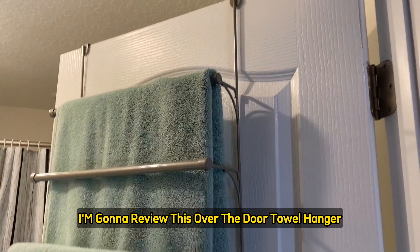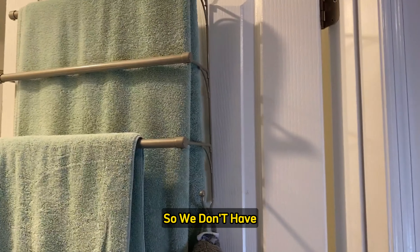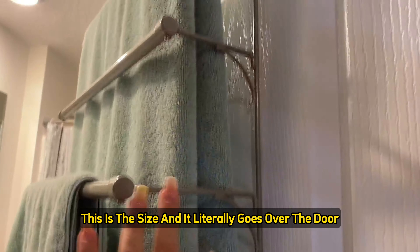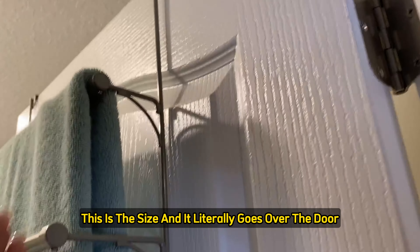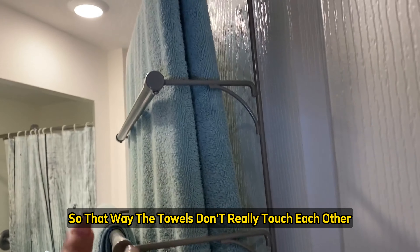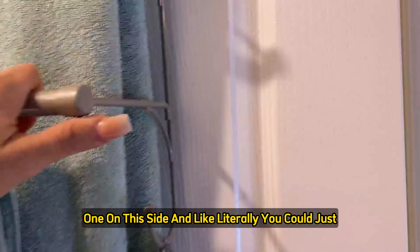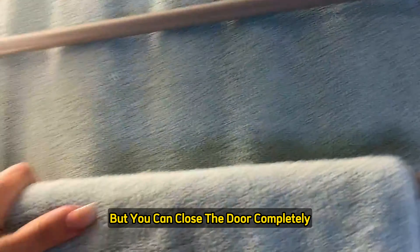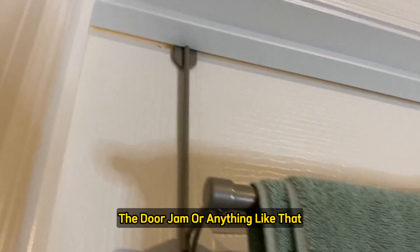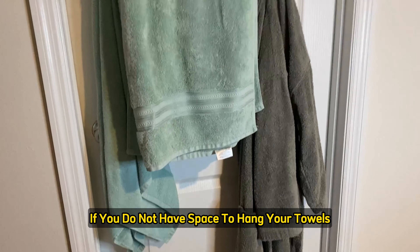Today I'm reviewing this over-the-door towel hanger. We don't have much wall space in our bathroom, so we got this over-the-door hanger. It goes over the door and you can hang one, two, or three towels. I like how the bars extend outward so towels don't touch each other and can fully dry. It has two hooks — one on each side — and you can close the door completely without it affecting the door jamb. It fits perfectly right underneath. I highly recommend this if you don't have space to hang your towels.